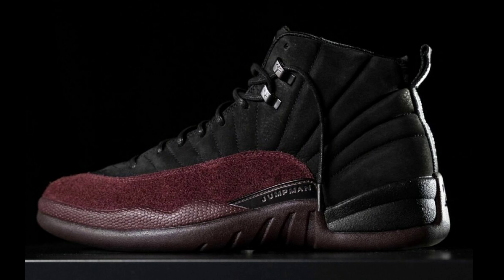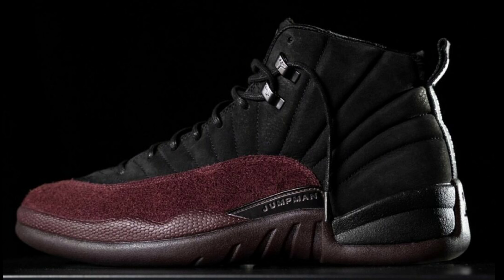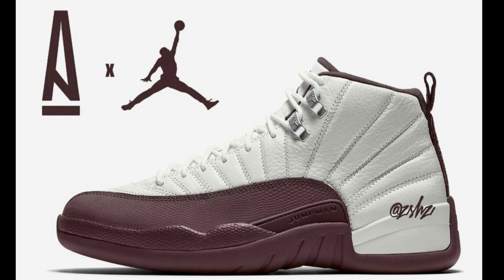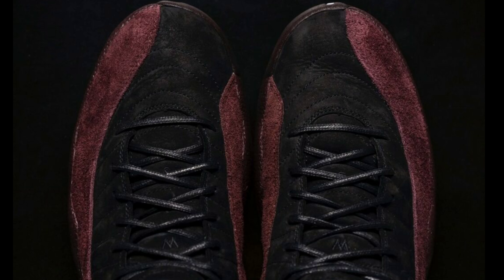Next we have the fire collab — the Jordan 12 x A Ma Maniére dropping November 17th for a retail price of $225 in two colorways. One is a black base, one is a white base — both feature the burgundy crush detailing and are constructed in premium materials. I would definitely go with the black pair personally. It does come with some special packaging. Which colorway are you guys feeling more, and which one will you be trying to add to your collection?